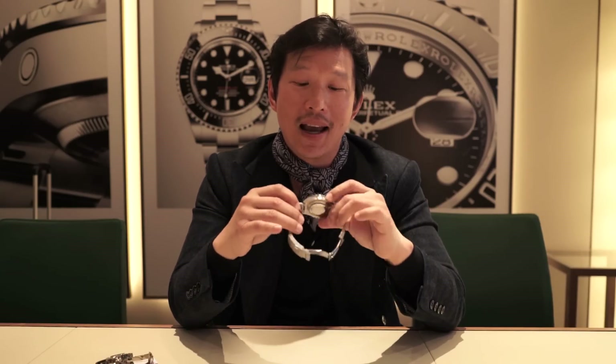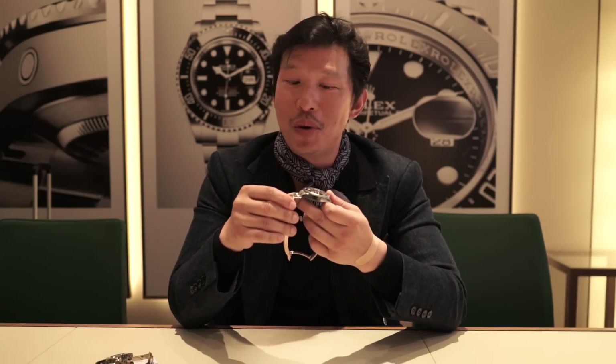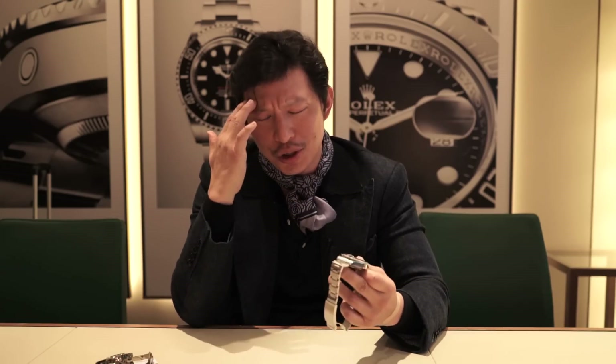The helium release valve is right here and, as the name implies, it allows the watch to release helium molecules. You might ask how helium molecules would get inside your watch. Well, Rolex was working with a French company called COMEX — these were deep sea oil exploration divers.